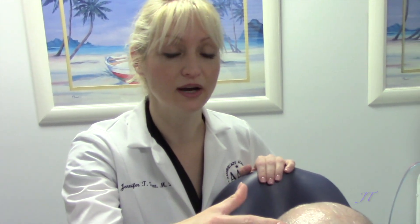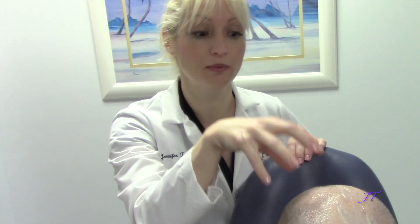We're going to be using PRF for hair loss, treating the crown area. PRF is better than PRP because, number one, it's 100% natural — there's no additives like with PRP. And number two, it's got fibrin in it, which acts like a glue to hold the growth factors and stem cells right where we want them in the crown area to promote hair growth there.